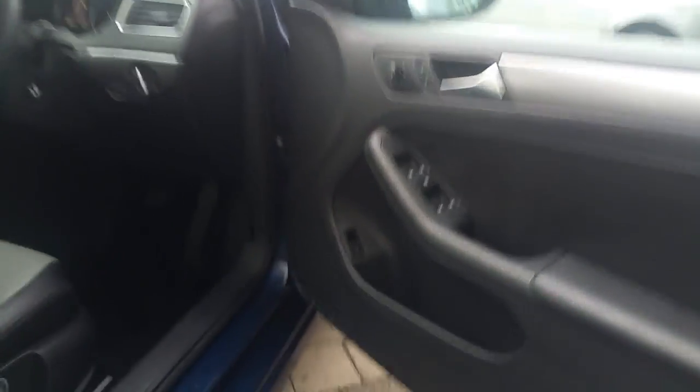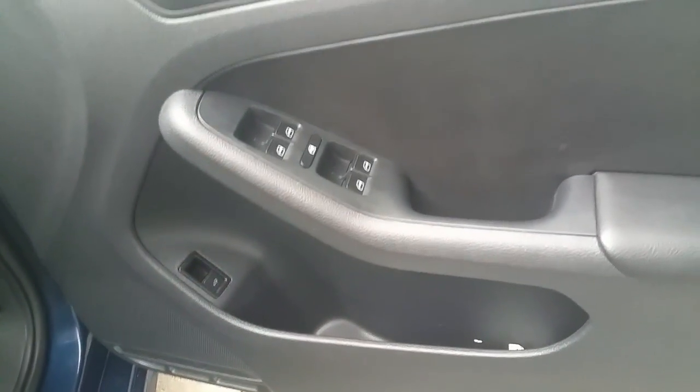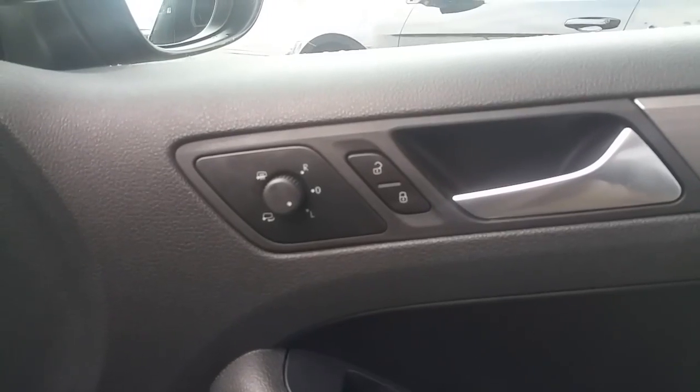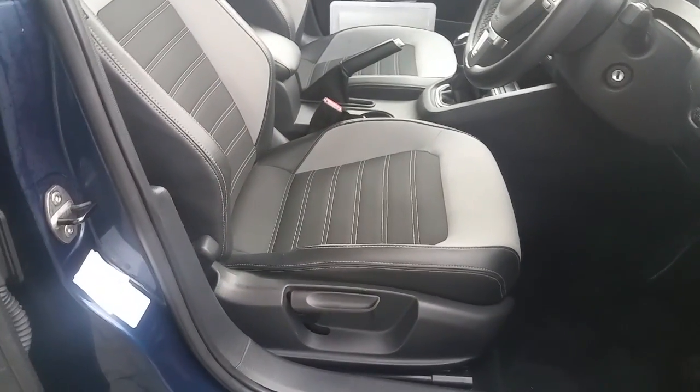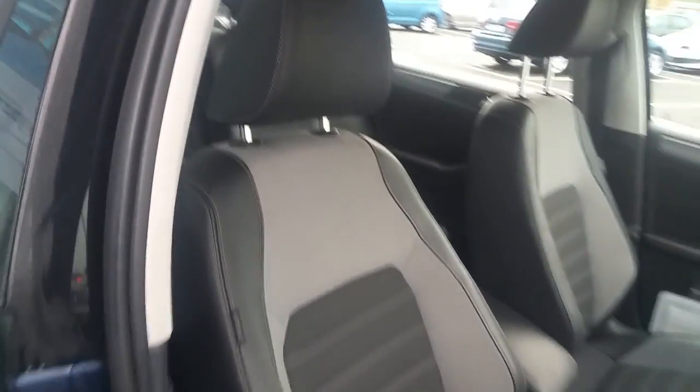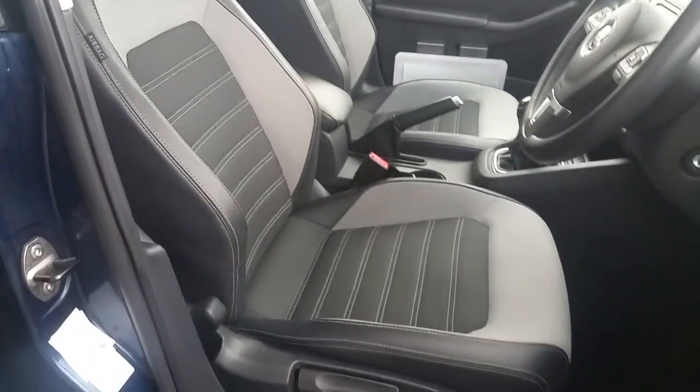Up front we have electric front and rear windows, along with electrically adjustable, folding, and heated door mirrors. We have a height-adjustable driver seat which also has lumbar support, again with our lovely two-tone half-leather, half-cloth seating.